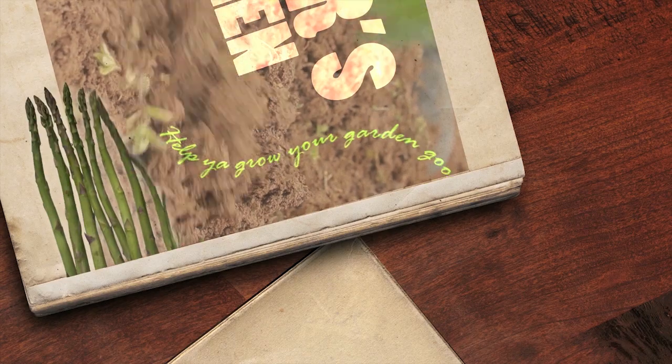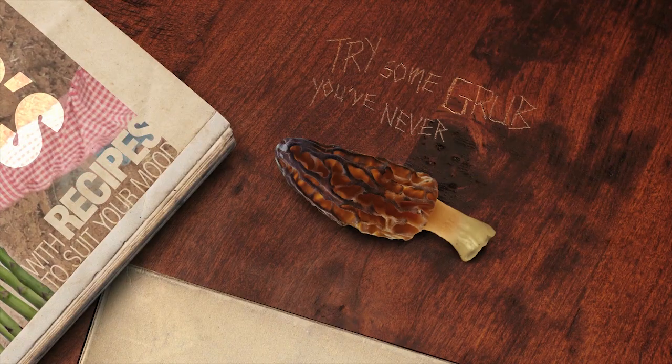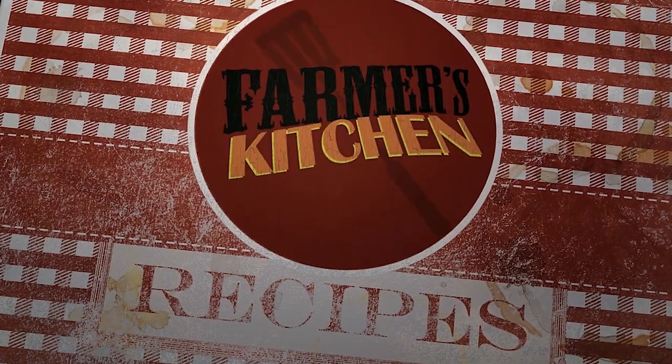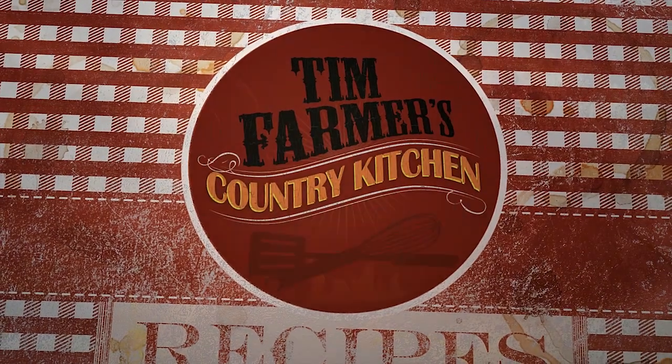Help you grow your garden good with recipes to suit your mood. Try some grub you've never tried before, smash it with a wooden mallet, gonna educate your palate. Right here in Farmer's Kitchen, in Tim Farmer's Country Kitchen.